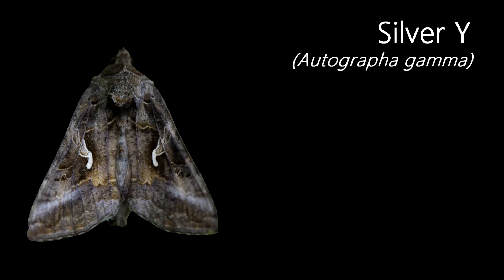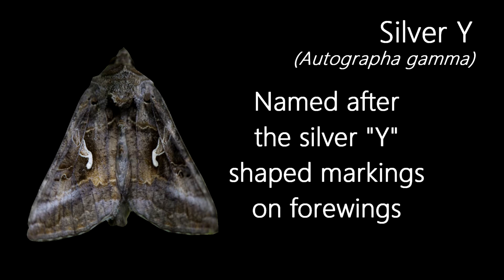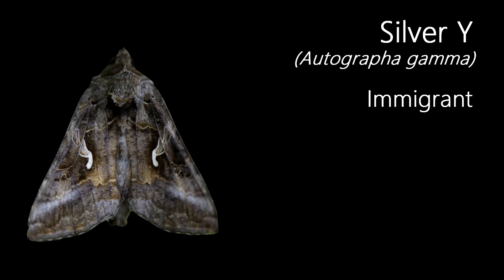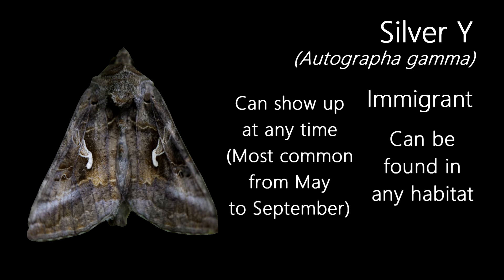One of the most common immigrant moth species that comes to the UK, this is a Silver Y. Their name comes from the silver markings on the wings, which resemble the letter Y. Even though I said they were common, I've only had a single one this June, although I think they will begin to get more numerous later on in summer. An immigrant species, this moth can show up at any time of the year and anywhere in the country, although the most common time for them to show up is from May to September. A variable number of them show up each year, with some years having many and others having few.